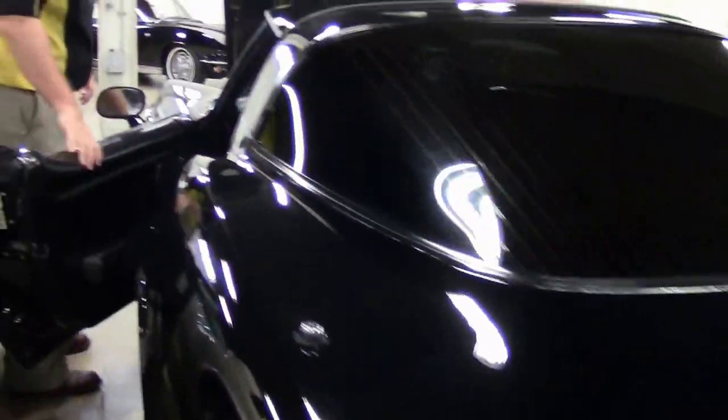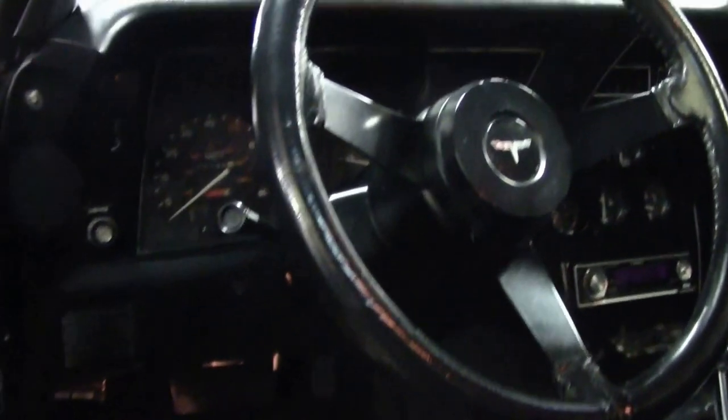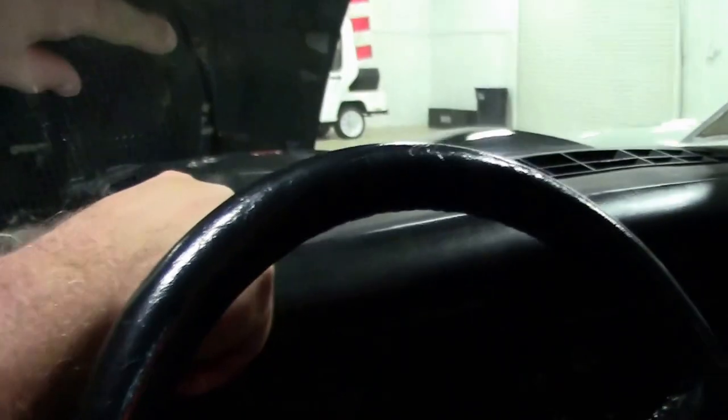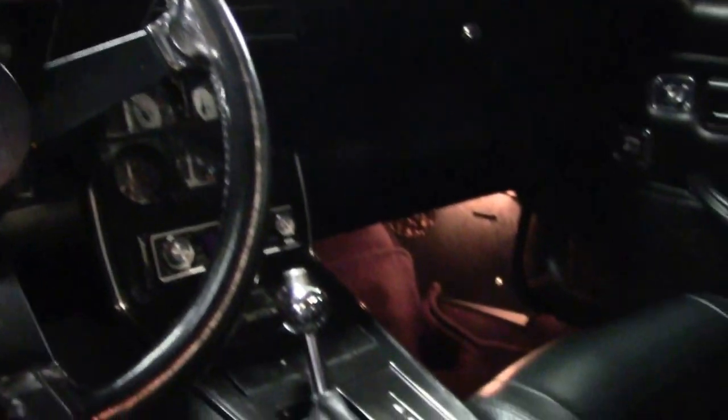As I had stated before, this is an automatic. The carpeting is in very good shape, with some logoed mats and power windows. I do want to point out on the dash, we do have a little bit of wrinkling up by the speaker. But interior-wise, I would call it very, very good.